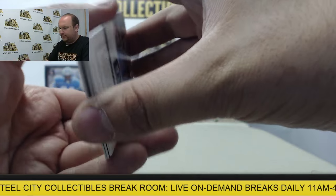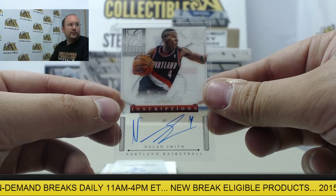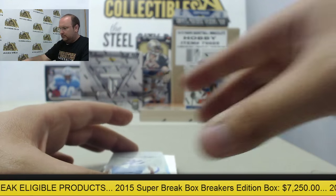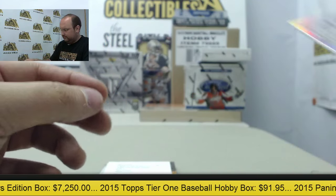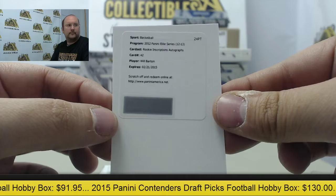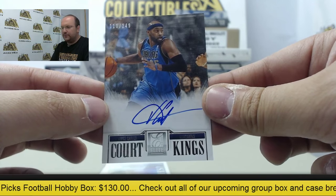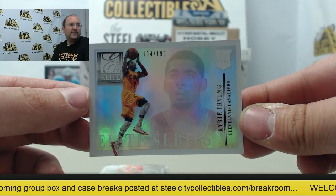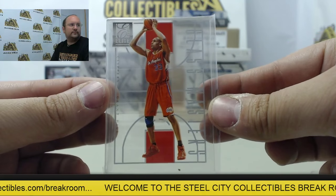Next up: autograph card Nolan Smith, Rookie Inscriptions. Next autograph, Danilo Gallinari out of 92. Redemption for an autograph card, Will Barton. Autograph card of Vince Carter, Court Kings, out of 249. Elite Series Kyrie Irving out of 199. And Glass Washers, Grant Hill — neat clear card.